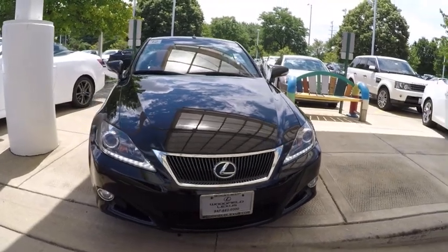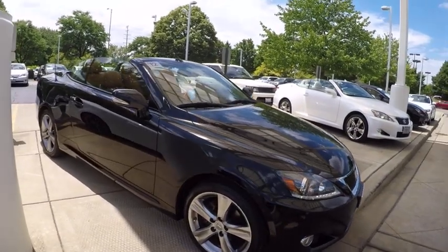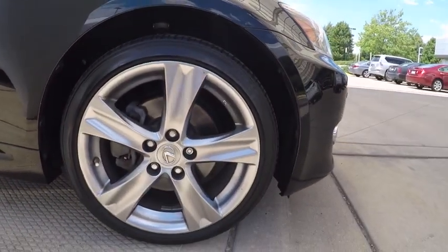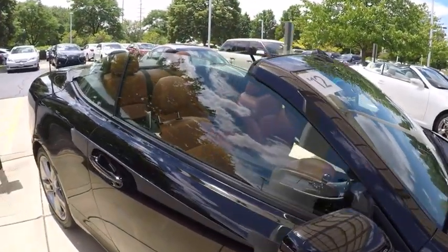2012 IS250C. This convertible's stellar performance and dynamic handling keep your adrenaline pumping, while state-of-the-art innovations keep your passengers comfortable and engaged, and is priced below $30,000.